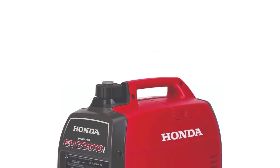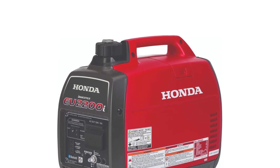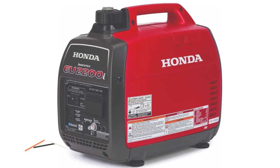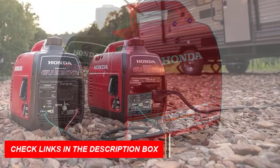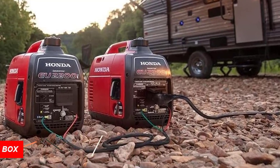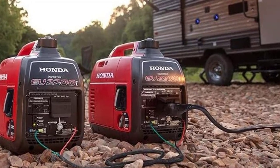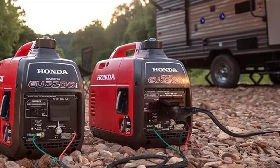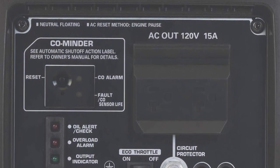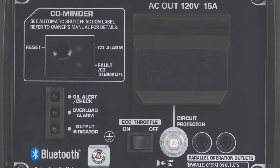With only 48 to 57 dBA of noise, it's one of the quietest generators available, ensuring you won't disturb your neighbors while in use. With the option to parallel with a second EU2200i, you can increase your power output up to 4400W. Thanks to Honda's inverter technology, the EU2200i provides stable, clean power, much like what you'd get from your outlets at home, making it one of the best inverter generators for mobile detailing and an excellent investment for reliable power.